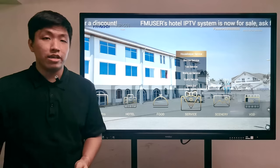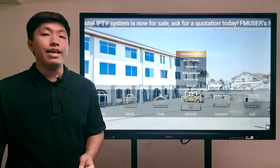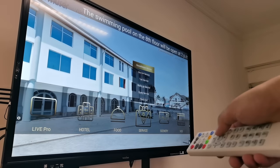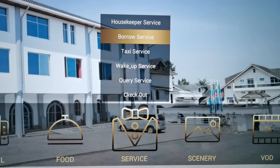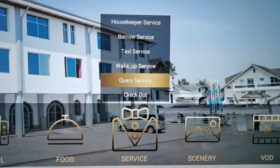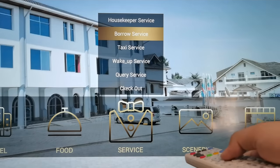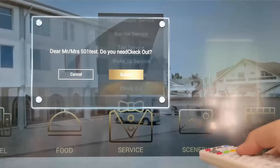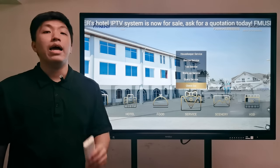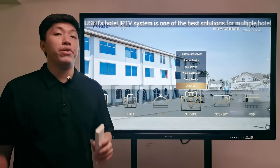The fourth section, the service section, allows you to customize hotel services for guests. It includes housekeeper service, borough service, taxi service, wake-up service, fire service, and checkout service. Once guests order any services in this section, the orders are notified in the management system to the receptionist so you can react right away. Our engineers will provide more details later — please keep exploring for more.